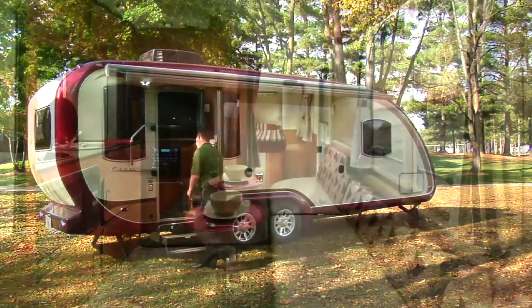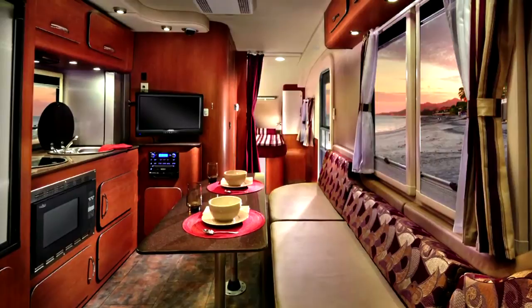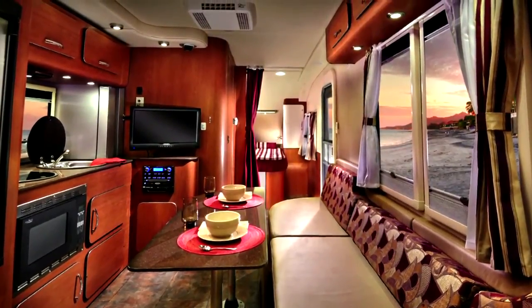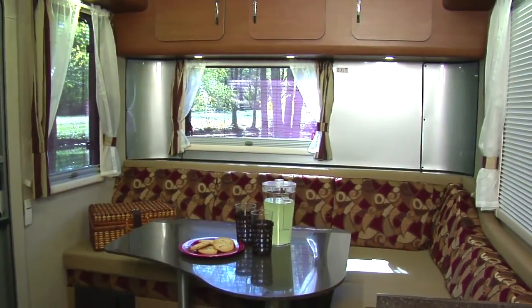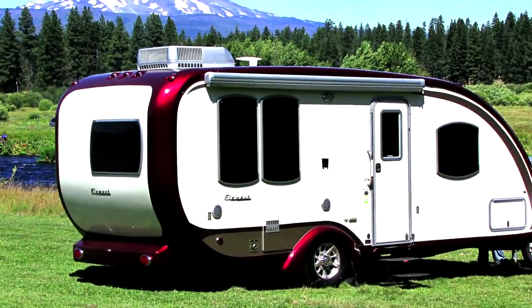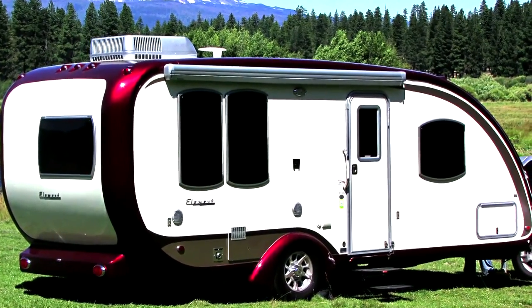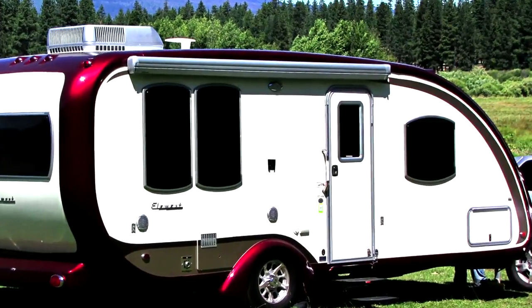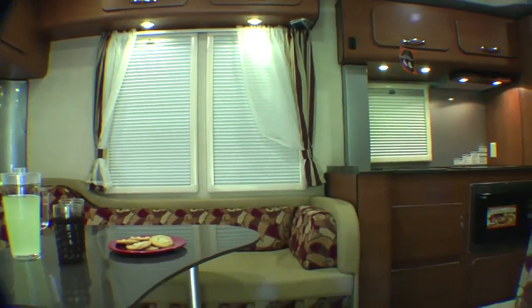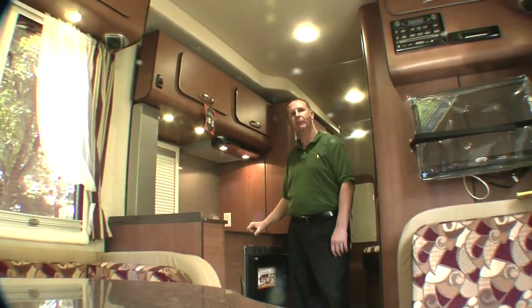The first thing you'll notice is the high top ceilings — a seven-foot ceiling with soft-touch material and LED lights. It makes it very spacious, very comfortable, and there's plenty of light. You'll also enjoy all of the exterior windows I pointed out on the outside. Now I can show you how they open, and they all have nightshades and screens on them.